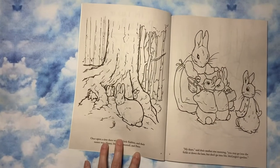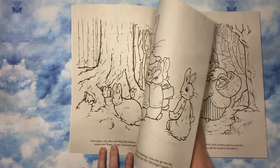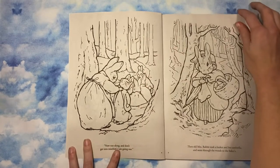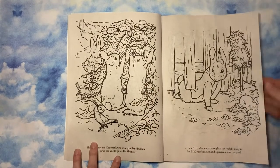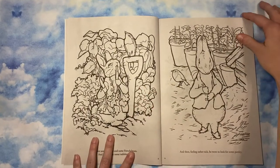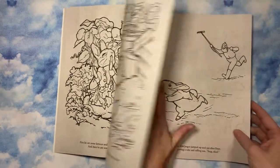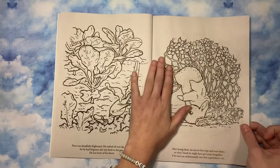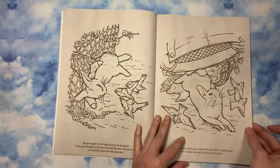I know that Dover makes one of these and I actually have that one, but I haven't colored in it. But when I saw this for $1.25, I was picking it up even if it's a crayon book. You seriously could not beat this — for $1.25 you are literally getting the whole story with the real illustrations.